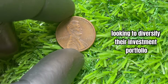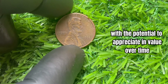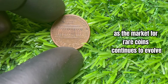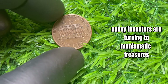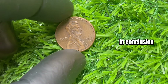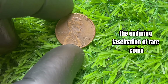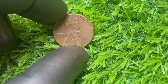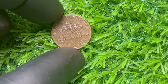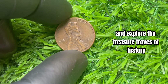For those looking to diversify their investment portfolio with tangible assets, rare coins like the 1993 no mint mark Lincoln penny offer a unique opportunity. With the potential to appreciate in value over time, owning a rare coin with a compelling backstory can provide both financial gain and personal satisfaction. In conclusion, the story of the 1993 no mint mark Lincoln penny worth 1.5 million dollars is a testament to the enduring fascination of rare coins and the thrill of discovery in the world of numismatics. Join us as we uncover the mysteries hidden within each coin.